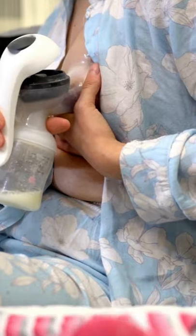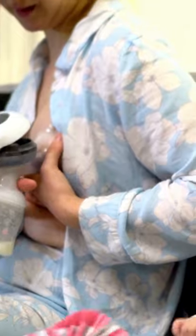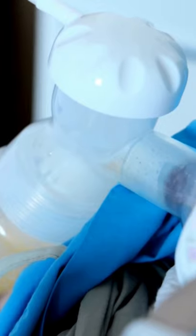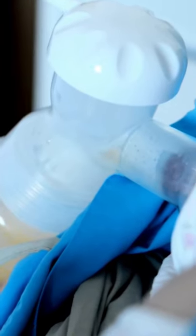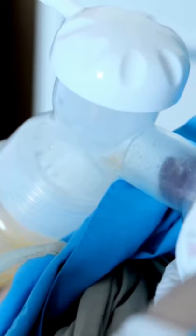An electric pump is the common choice for working and busier moms, as they pump a lot faster than the manual ones. Also, they can even pump both breasts simultaneously. Electric breast pumps are preferred for their efficiency and ease, and are the common choice of mothers who want to offer breast milk to feed their baby even after they return to work.